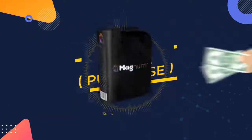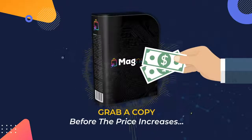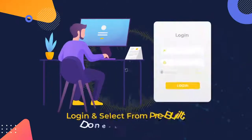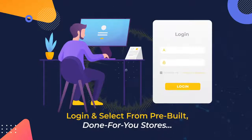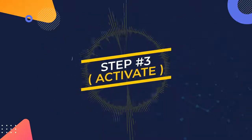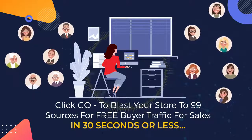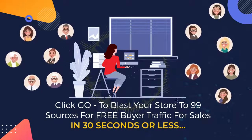Here's how it works. Step 1: Purchase — grab a copy before the price increases. Step 2: Select — log in and select from pre-built done-for-you stores. Step 3: Activate — click go to blast your store to 99 sources for free buyer traffic and sales in 30 seconds or less.